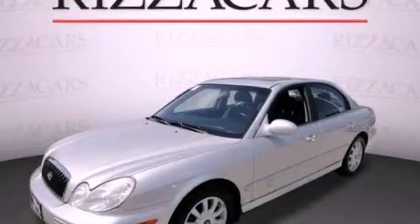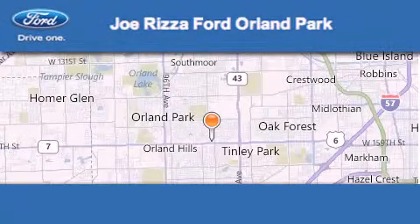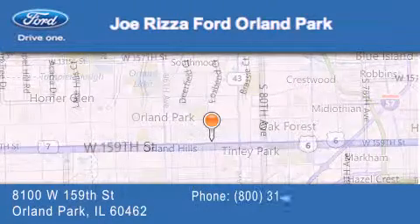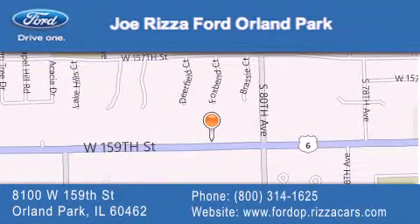Please call today to reserve this vehicle for a test drive. Joe Rizzo Ford Orland Park is located at 8100 West 159th Street in Orland Park. Our goal is to exceed all of your expectations to ensure that you'll return for future visits.